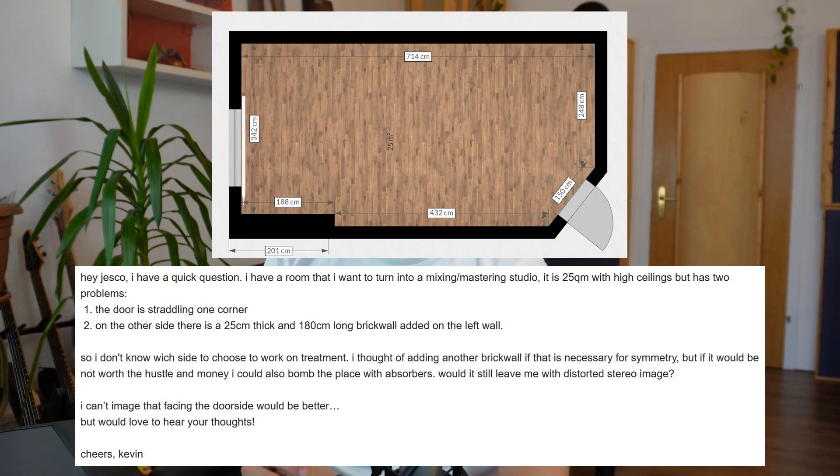So let me just read this out for you. "Hey Jesko, I have a quick question. I have a room that I want to turn into a mixing mastering studio. It is 25 square meters with high ceilings, but has two problems. The door is straddling one corner, and on the other side, there's a 25 centimeter thick and 180 centimeter long brick wall added on the left wall. So I don't know which side to choose to work on treatment. I thought of adding another brick wall if that is necessary for symmetry. But if it would not be worth the hustle and money, I could also bomb the place with absorbers. Would it still leave me with a distorted stereo image? I can't imagine that facing the door side would be better, but would love to hear your thoughts. Cheers, Kevin."